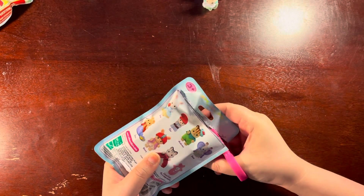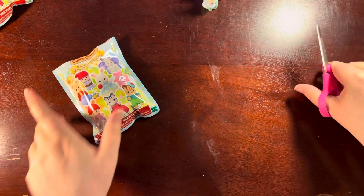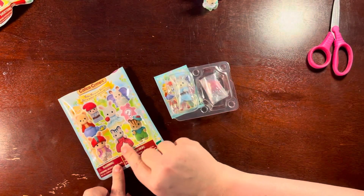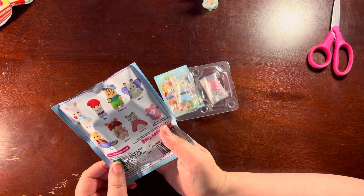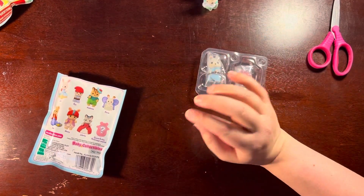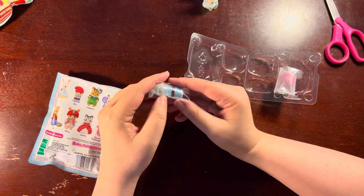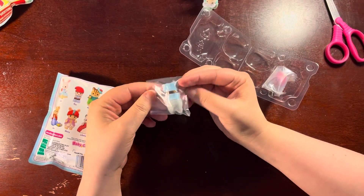Do you guys have a favorite baby Calico Critter, or do you love the adult Calico Critters? We've got a little fox baby — actually this one's going to be a gnome. It's a wolf pup, not a fox. Do they have foxes? I'm pretty sure Calico Critters have a fox.